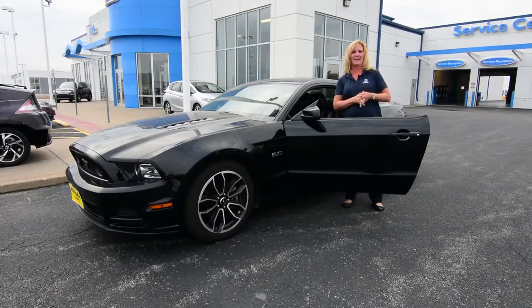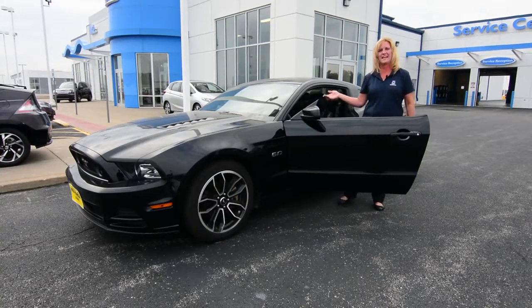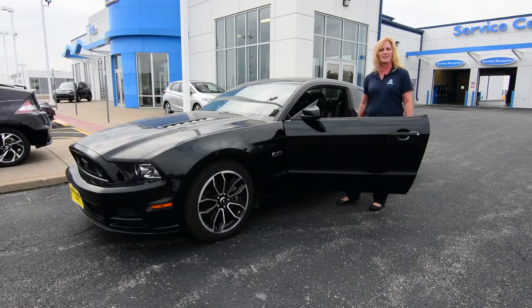Hi, I'm Shirley and I'm here with iConda and I'm here to present to you the Deal of the Week. We've got a 2013 Ford Mustang GT with around 40,000 miles. We've got a great deal and we're going to take it out for a test drive.